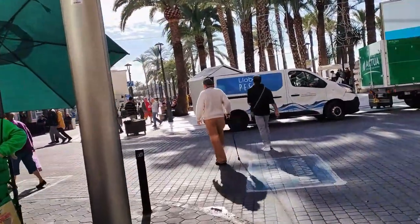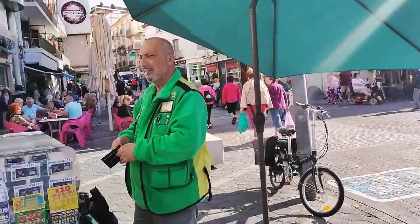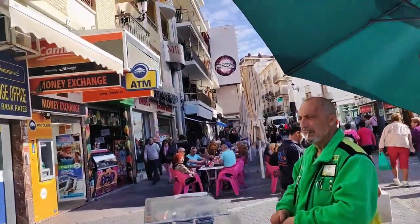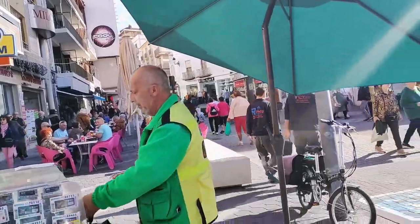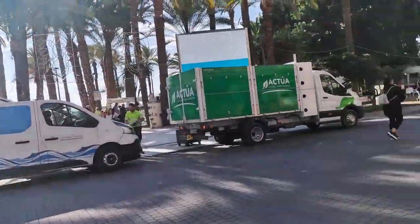Hello there, hola and welcome to my YouTube channel here at Benidorm and Beyond. I'm an English woman who's lived here in the town for over 20 years and my aim is to give you a different take on all there is to see, do and enjoy in Benidorm and the surrounding areas, so here we go.